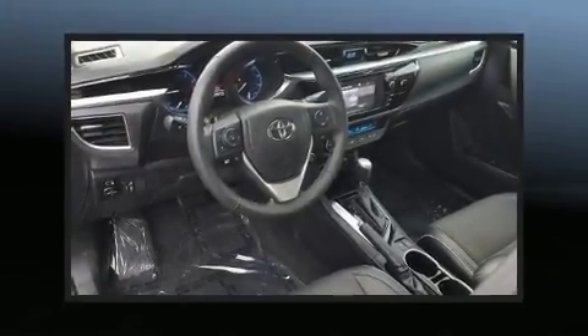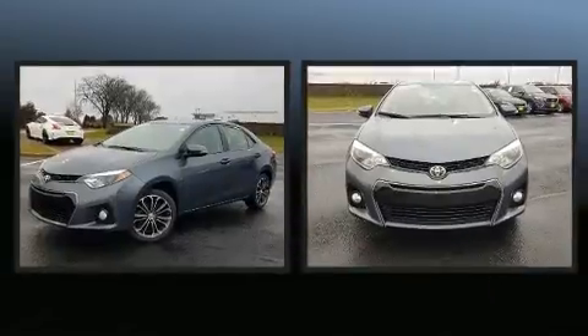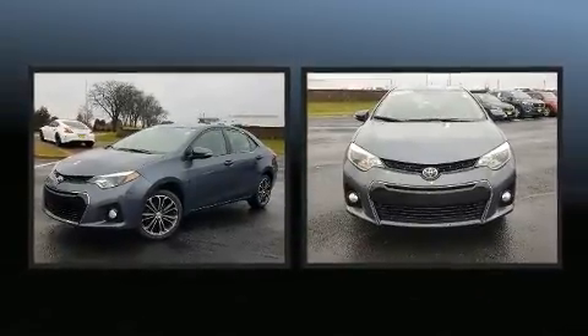The 2016 Toyota Corolla. With just over 40,000 miles on the odometer, this four-door sedan prioritizes comfort, safety, and convenience.